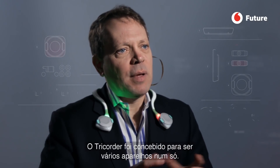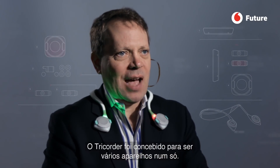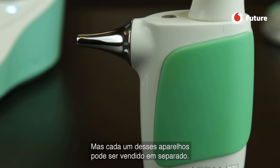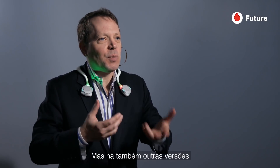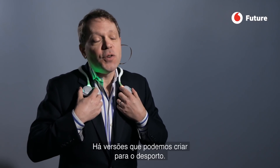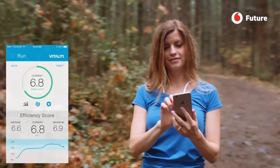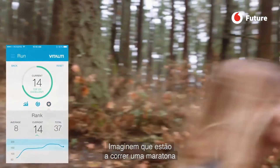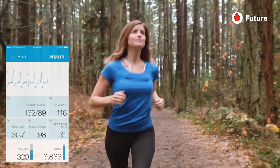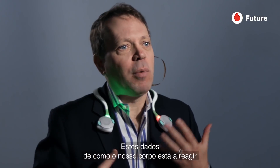The tricorder is designed to be many different devices all in one package, but each one of those devices could be sold by itself. This device will first be used in the hospital, but there are also versions for monitoring older people and versions for sports. Imagine running a marathon — this data on how your body is performing could be very powerful.